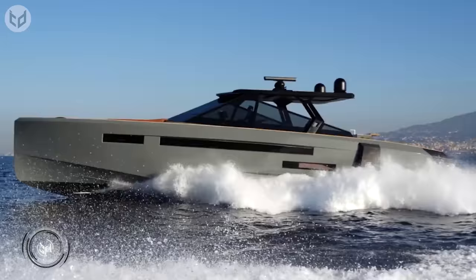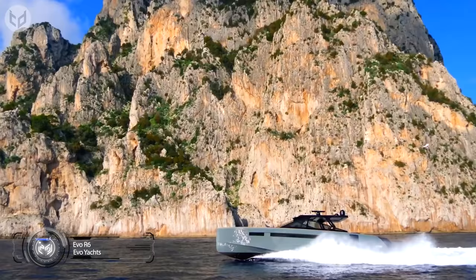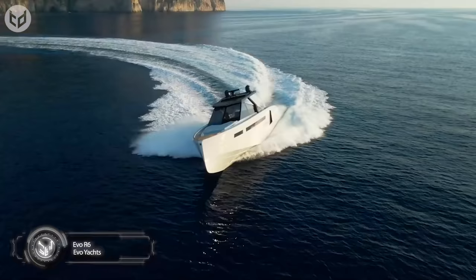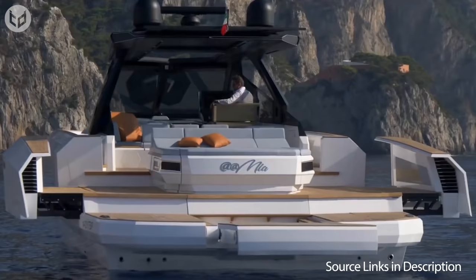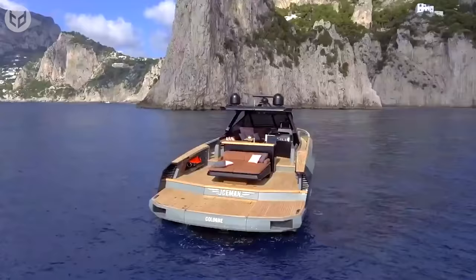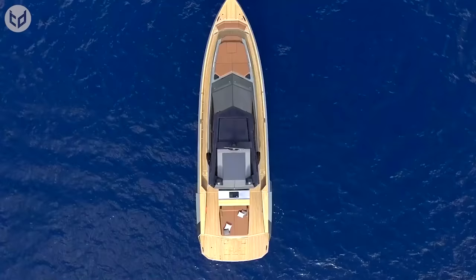Kicking off our list is this modern Evo R6 yacht, which is fun to drive for everyone, not just the captain. It has a roto-translation system that expands the sun deck with complete ease. This way, everyone on the yacht can enjoy the bright sun as well as the cool waters. All you need to do is press one button, and that's it. It even has extractable safety gates before the steering area to keep children and pets out.